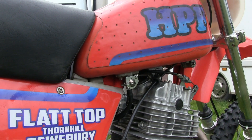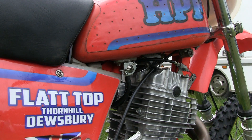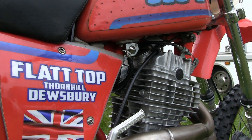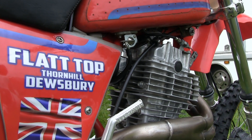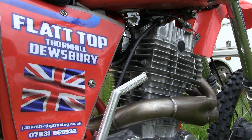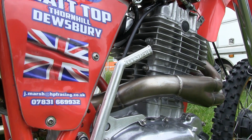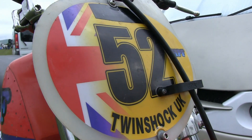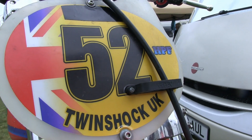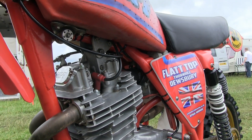I have it on good authority that these HPFs are absolutely fantastic machines to ride on the track, with absolutely limitless power from that Malcolm Makassi-tuned XR 500 motor. Couple that with probably the best suspension system you could ever wish for on a twin-shock motocross bike, and you have a package that was almost unbeatable in terms of any potential challengers.